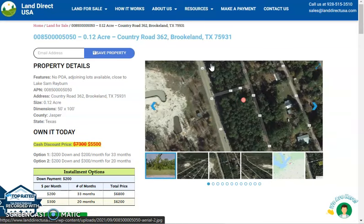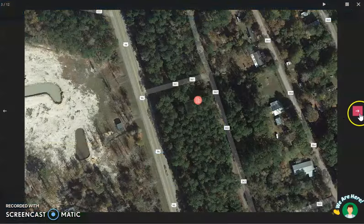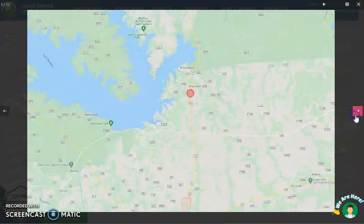On the side here, you will see some aerial photos and some actual photos of the nearby area. Brooklyn is in Jasper County — it's located 150 miles northeast of Houston, Texas. And Brooklyn is just minutes away from Sam Rayburn Lake, which is the largest lake in Texas.